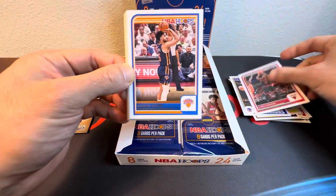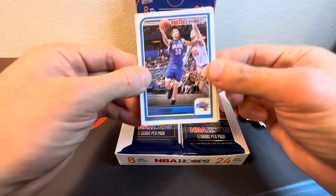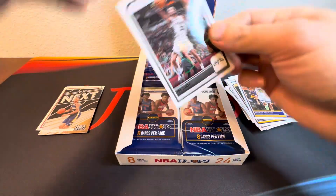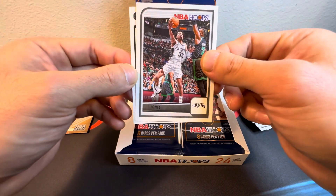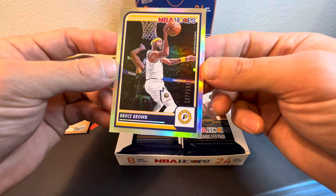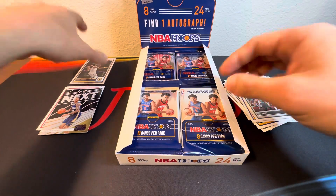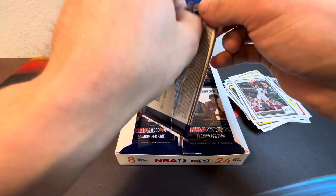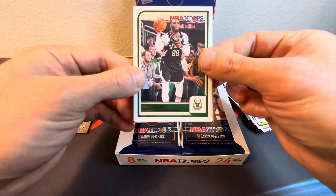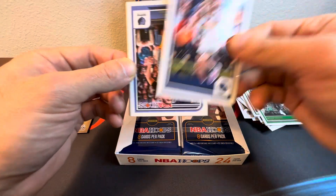Okay, tomorrow — DeroZan, Quinton Grimes, Royce O'Neale, Cole Anthony, Bruce Brown, Andrew Wiggins. Nice — for the Spurs we got Trey Jones. Oh, I believe this is our auto — nope, numbered card of Bruce Brown, 137 of 199. All right, first numbered card out of the box. We got Jay Crowder, Jalen Brown, Josh Minott.